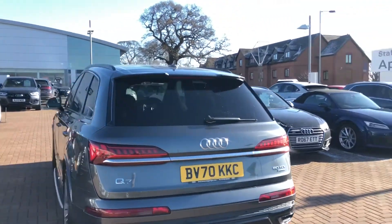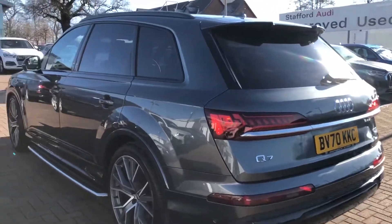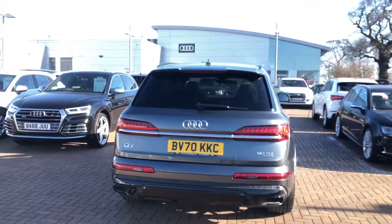We've got the rear S-line spoiler at the top and it does come with the rear parking camera and the rear parking sensors. All of our used vehicles do come with a 12 month warranty and 12 month roadside assistance.